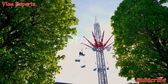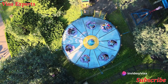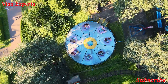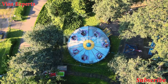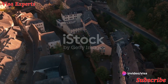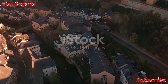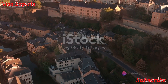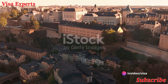Last but not least, we have Parc Merveilleux — not your average park. It's an enchanting blend of a wildlife park, an amusement park, and a fairy tale land. From wildlife encounters to thrilling rides and fairy tale displays, it's a place where magic and fun intertwine, making it a perfect destination for families or anyone young at heart. These hidden treasures each offer a different and unique perspective of Luxembourg.